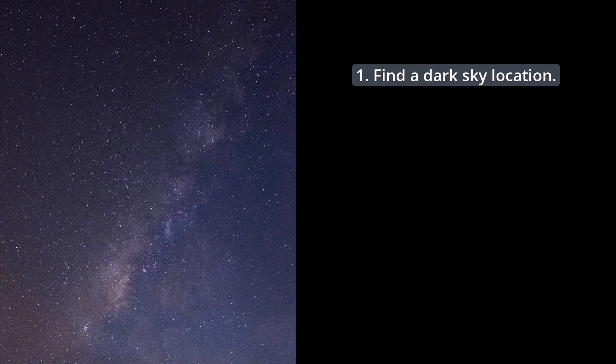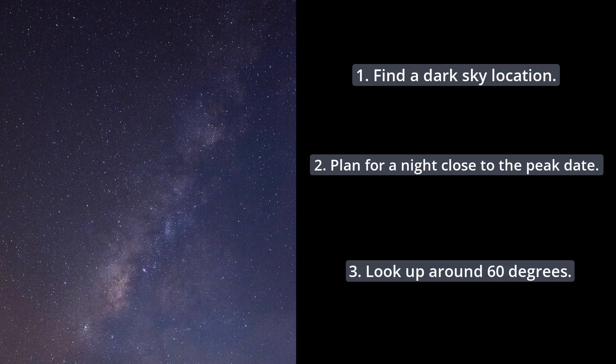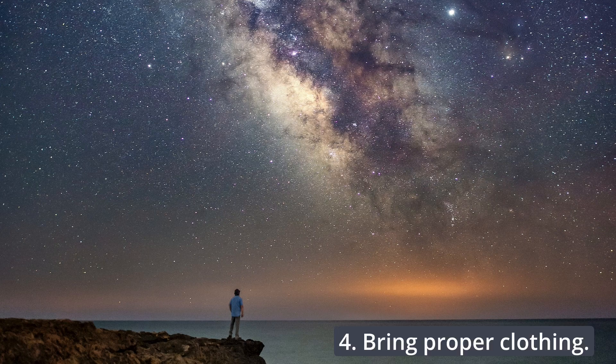Tips to see the Lyrid meteor shower: Find a dark sky location. Plan for a night on the peak day, or at least close to the peak day. Don't focus on the radiant point — just look anywhere in the sky, at between 50 to 60 degrees of inclination, and you should be fine. And lastly, don't forget to bring some warm clothing.